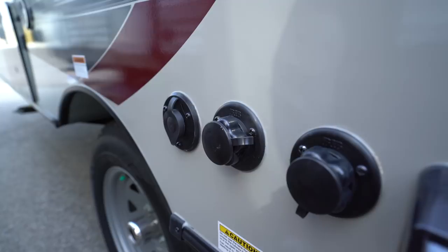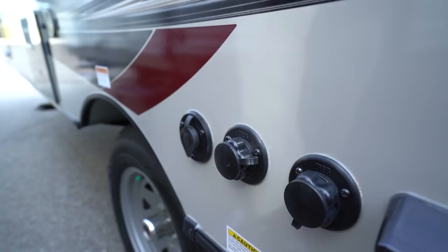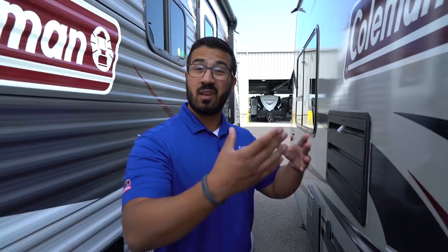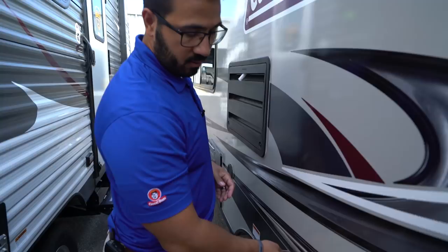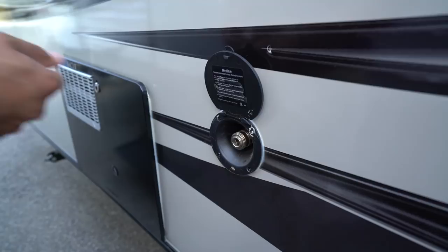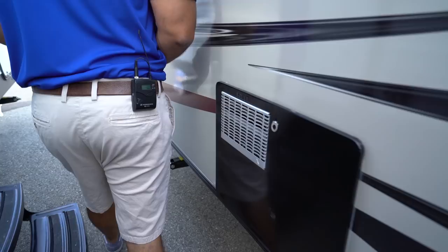The black tank flush is something you generally don't get on small campers, so I love that it's on here. When you're done camping, rather than sticking a hose down your toilet to wash out the black tank, you just screw a hose right into this port — the black tank has sprayers built in that help wash out any solids left behind. You also have your TV/cable inlet right there, so if you have cable at your campsite, that's where you connect it. There's also a spray port with a little blue hose that screws in, giving you water access outside.